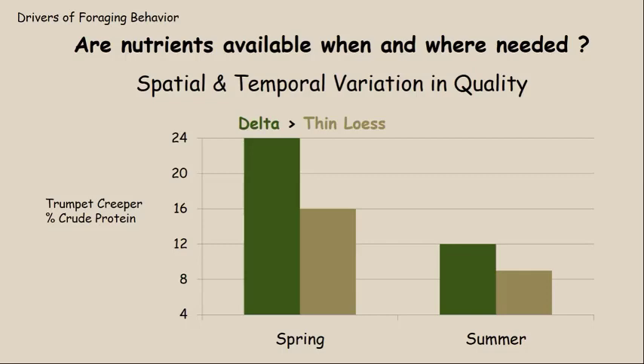The very growing tip is not necessarily different in quality between the two regions. It's that there's more of the growing tips in plants that are growing in the better quality soil in the delta. The newest growth is probably the same in both the delta and the thin lurse, but the delta is producing more of this new growth. So our sampling collected more of the higher quality parts of trumpet creeper from the delta, meaning deer there can access more higher-quality forage.